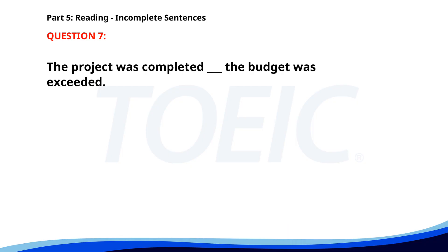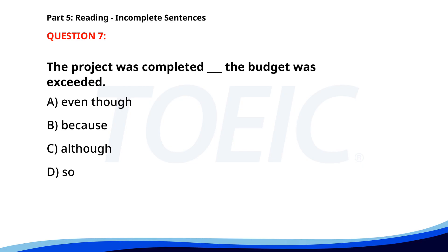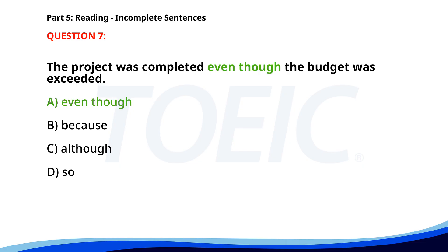Number 7. The project was completed ___ the budget was exceeded. A. Even though. B. Because. C. Although. D. So. The correct answer is A. Even though.